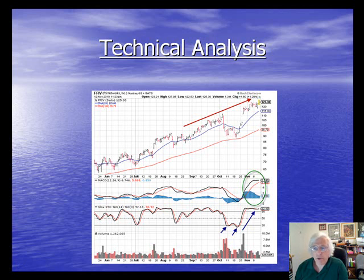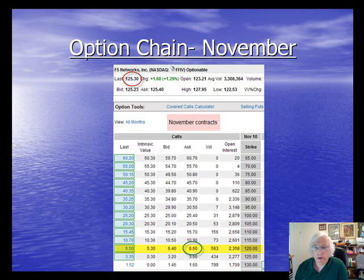We go to our options chain and look at the November chain first to see what it will cost us to exit our position. Originally I sold the November $120 call. The stock, as you can see circled in red, is selling at $125.30. Looking down the options chain in the ask column — because we always buy at the ask and sell at the bid — it says $6.60. That's what it would cost me to close my position. At the time I actually went in, it went up another $0.10, so I actually did buy it back at $6.70.